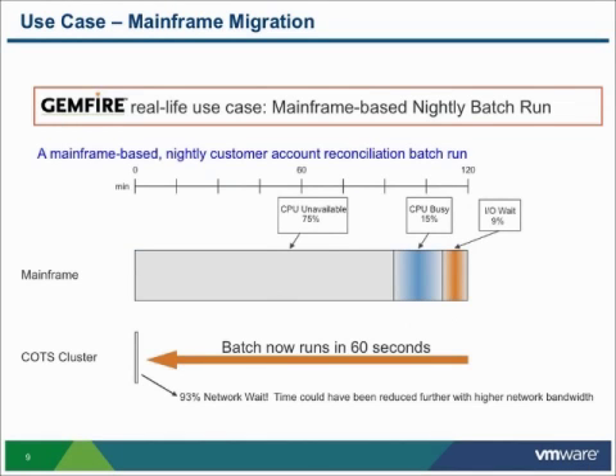In another retail banking use case, this customer did a test where they would take some COBOL code that was running a nightly batch job. This was a customer account reconciliation batch job — things that a lot of retail banks do. The existing batch job was running on mainframe systems and it was taking two hours to complete.